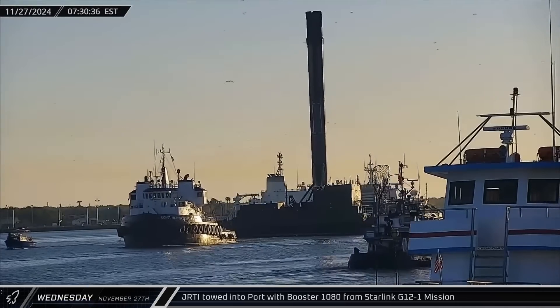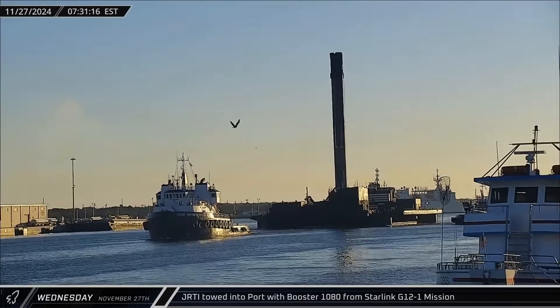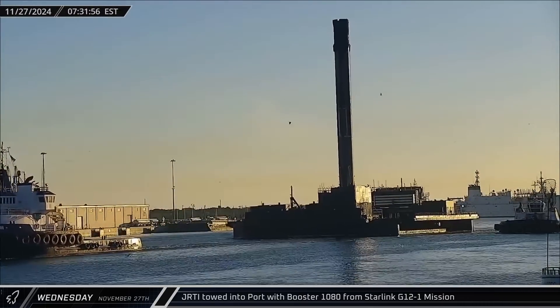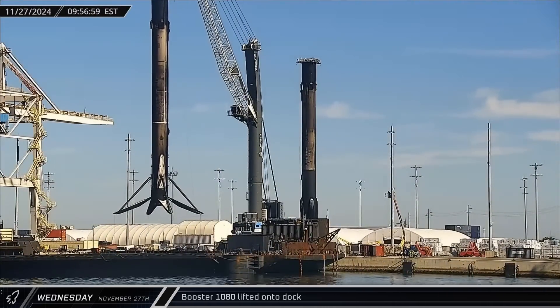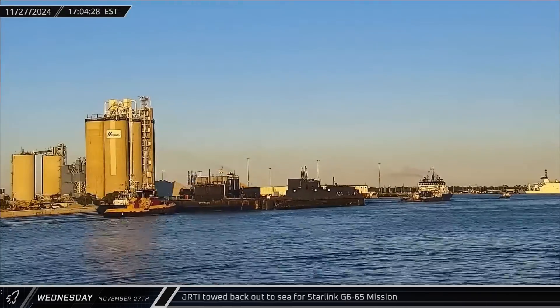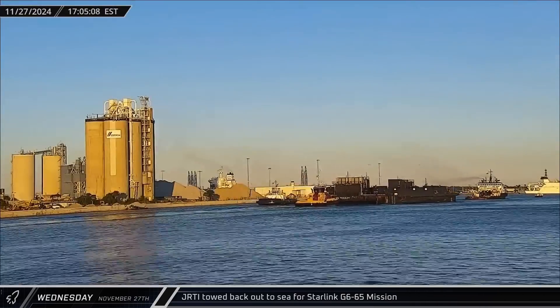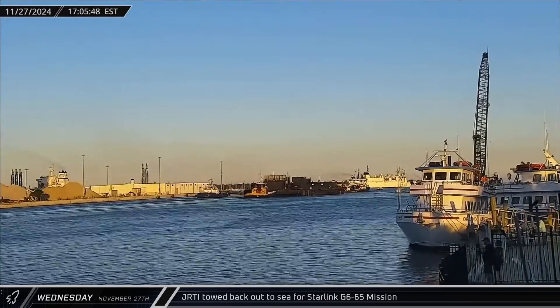Just Read the Instructions was towed back into port by Cygnet Warhorse 3 on Wednesday, bringing home Falcon 9 Booster 1080 following the Starlink G-12-1 mission. Booster 1080 was promptly lifted off the drone ship and set down at the dock to wait its turn on the storage stand. Just Read the Instructions headed out to sea once again as the sun began to set, ready to support the Starlink Group 6-65 launch on Friday.